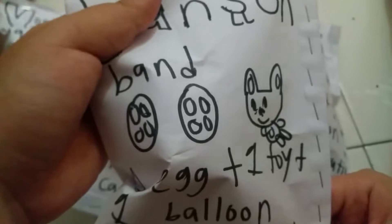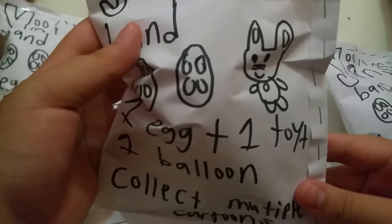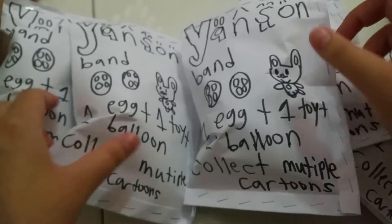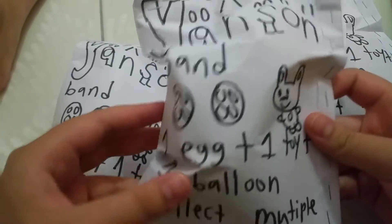You can get one egg, one toy, and one balloon. The picture has two Easter eggs and one bunny. I have five blind bags — one, two, three, four, and five — for part one.